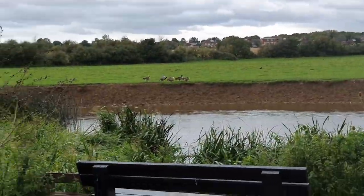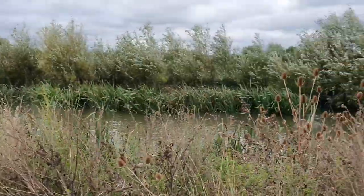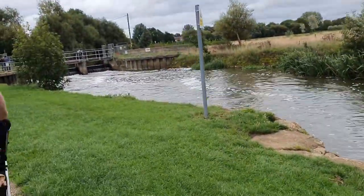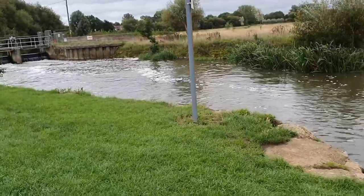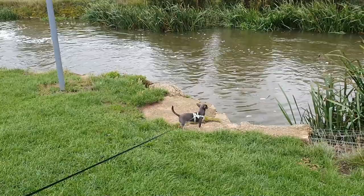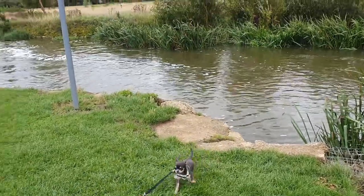There's some geese. Are you done swinging on my arm yet? Let's go. Super excited. Are you going for a swim?